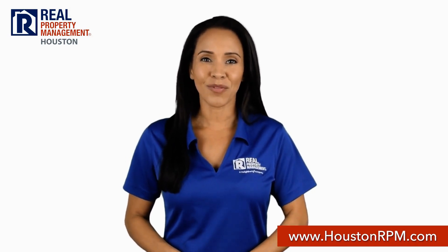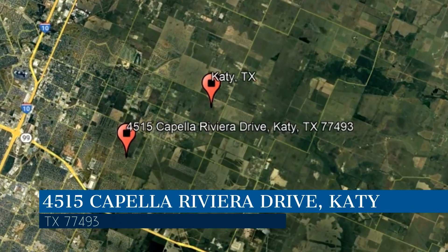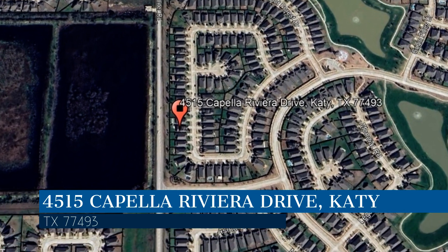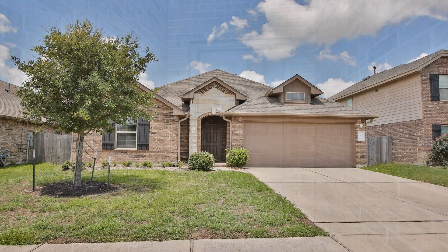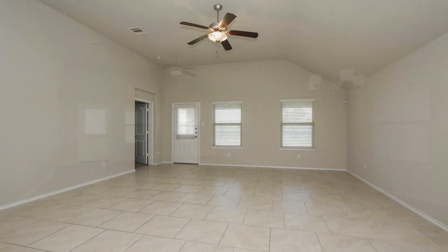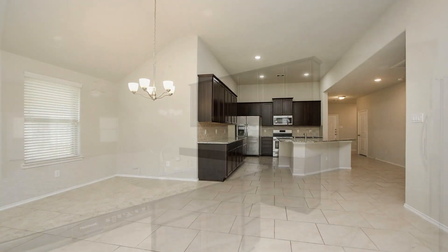Check out this available home for rent. This property is located at the address on your screen. We are RPM Houston, a leader in Katy Property Management. This professionally managed home is situated in the master plan community of Ventana Lakes in Katy, Texas, and offers modern living with premium features.